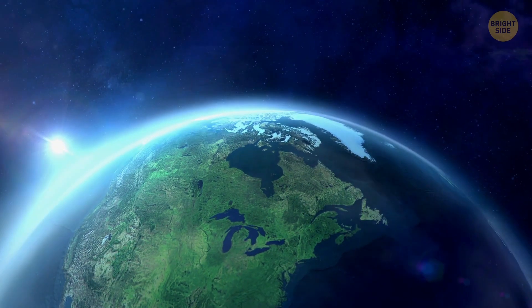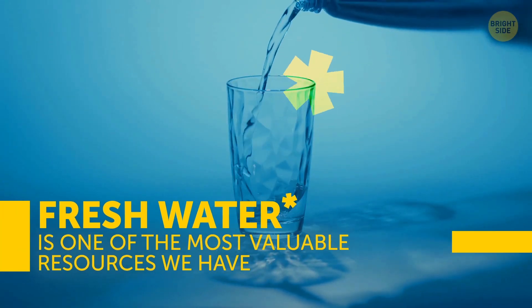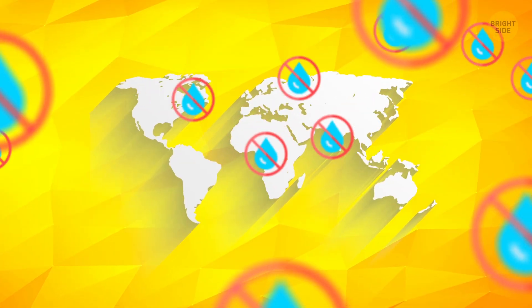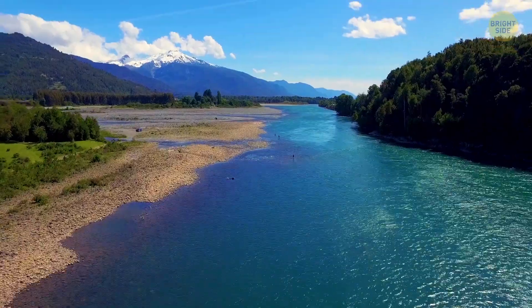Living together on this small, precious planet Earth, you must know that fresh water is one of the most valuable resources we have. There are many countries that have massive shortages of drinking water, and people have been in constant search for new sources.